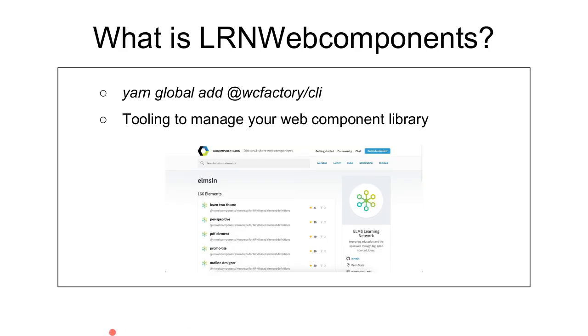The next thing is: what is LRN Web Components? It's an umbrella term that we use for all the components I just mentioned. If WC Factory is our tooling that allows us to create new web components, LRN Web Components is the umbrella organization we lump everything into on NPM. Our public listing is 166 elements published on webcomponents.org. They're all managed in a mono repo — one big repo with all of them listed in it. You can find everything off of github.com/elmsln.